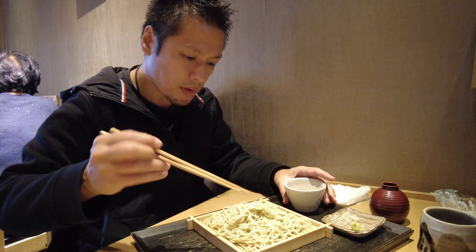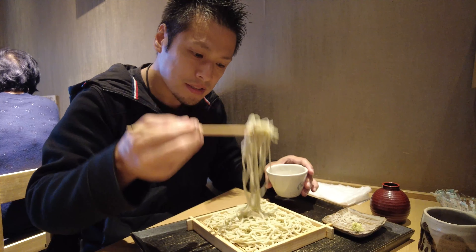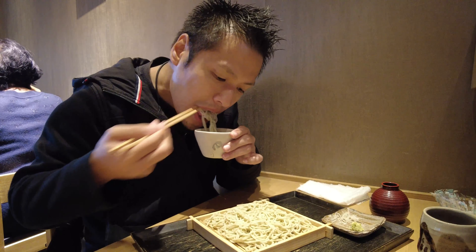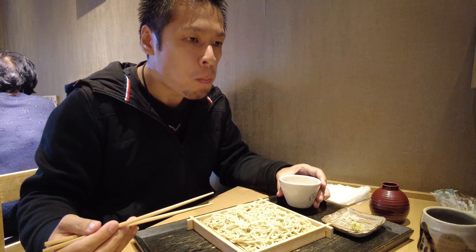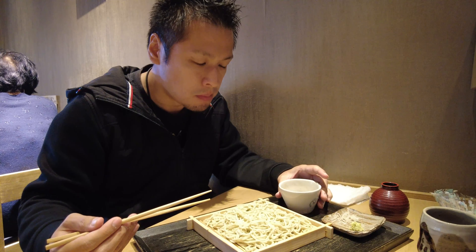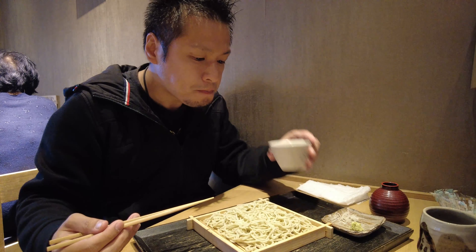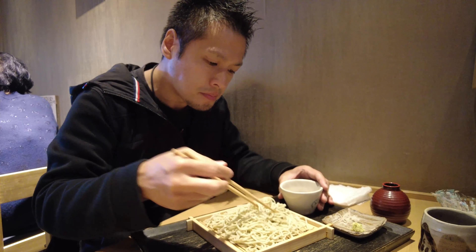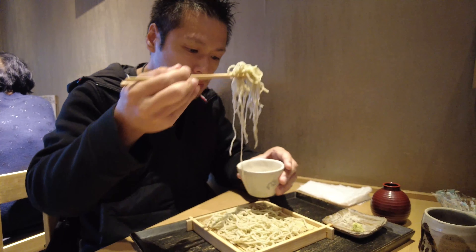Itadakimasu. Take some soba, dip it into the soba soup, and eat it. Try to eat the soba that you put into the soup in one bite if possible. The soba noodle is very thin, but it's really, really chewy. It's so wonderful. Tastes so good. The soba soup is also nice — it tastes so rich with soy sauce and fish broth. Tastes very gentle.